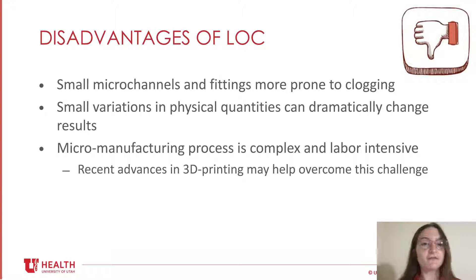The micromanufacturing process required to make lab-on-chip is very complex and labor-intensive, requiring expensive equipment and specialized personnel. This makes scalability and commercialization quite difficult. However, there has been a recent breakthrough and expansion of 3D printing, which may help overcome some of these challenges, particularly in the manufacturing of plastic microfluidic chips.